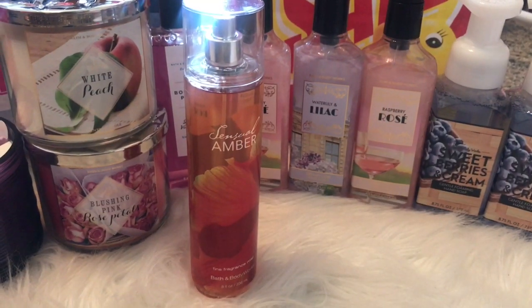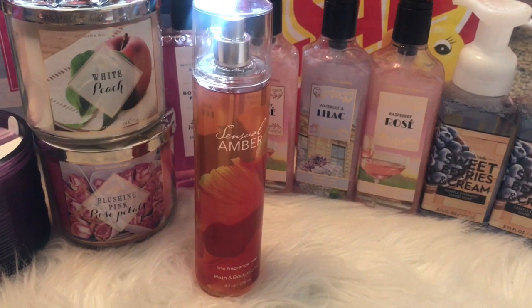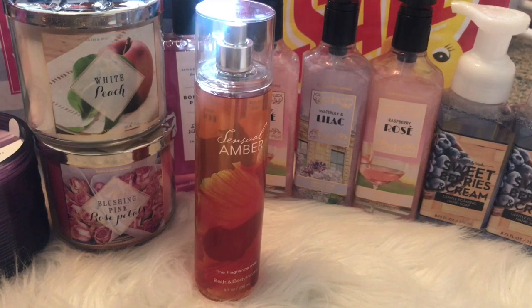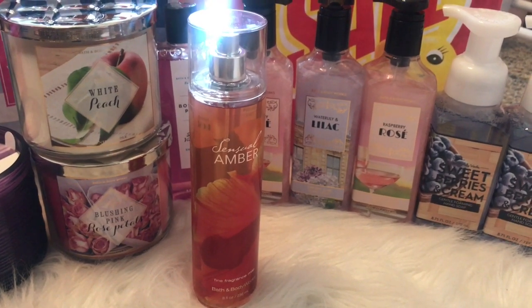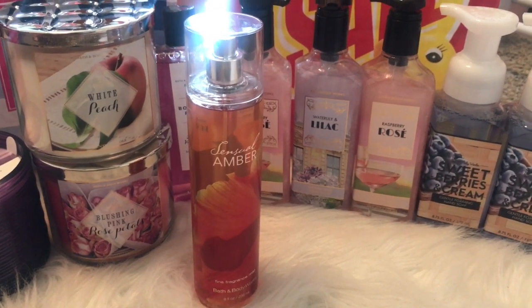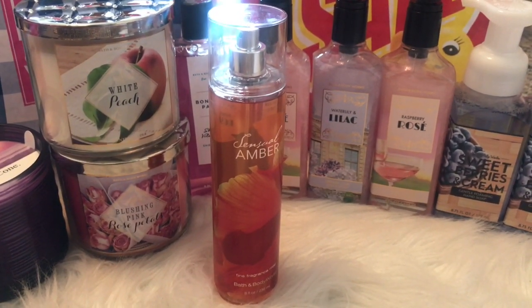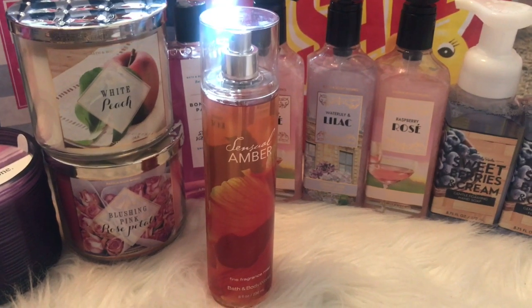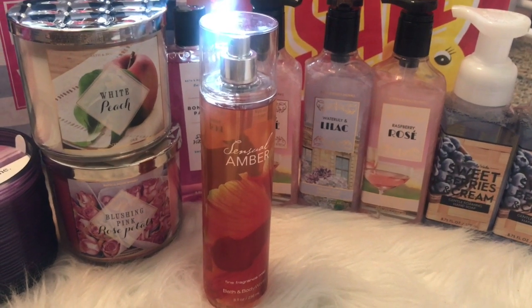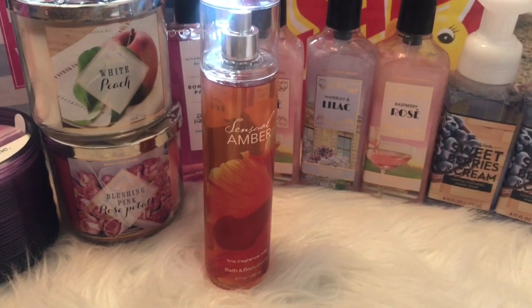The last thing is this Sensual Amber Fine Fragrance Mist. All I smell is amber. I guess I like amber when it's mixed with something like a sweet fruity note, then I can really appreciate it. But just having amber alone, I didn't really like this one, so I think I'm going to return it today. I also had another fine fragrance mist and the lotion in this, and I gave that one to my mom because I really didn't like it. I thought I did in the store, but once I got it home, I really do not like this one at all.